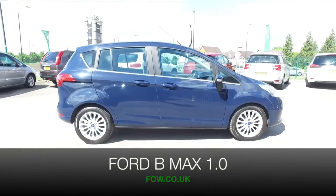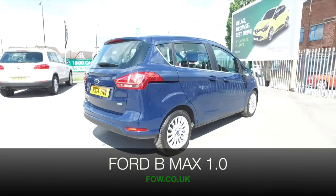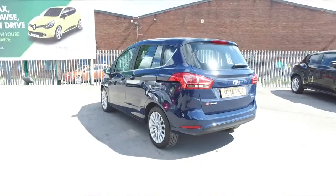Here we have a practical, family-friendly car which looks great in its blue coachwork — a B-Max from 2014, low mileage for its year as well, just over 19,000 on the clock.